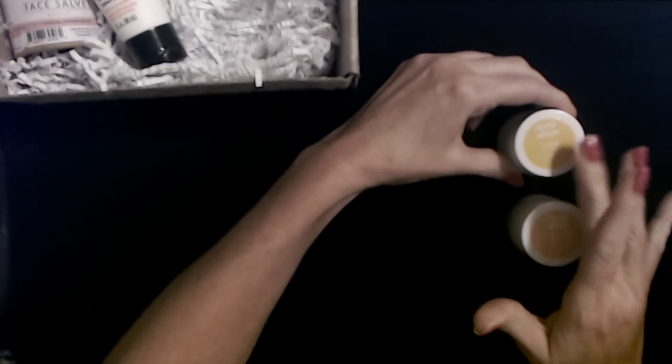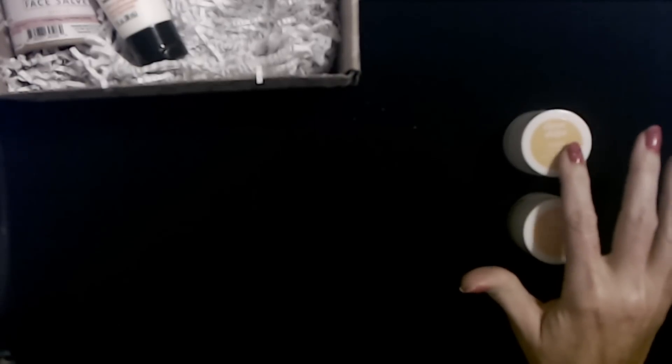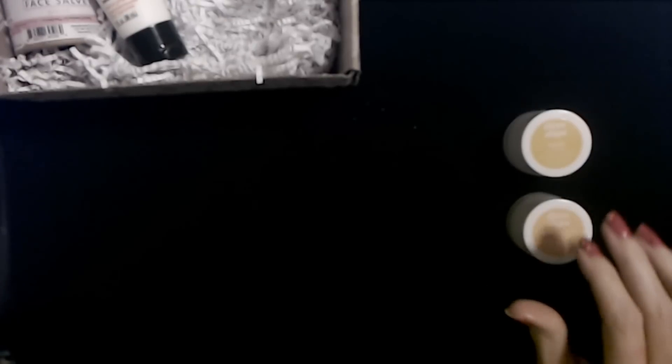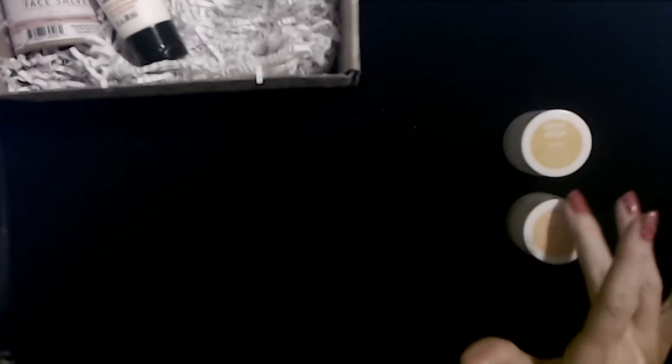I'm coming around on the whole lip exfoliator thing. The first ones I tried were really rough — too abrasive and I didn't like them. This one is really gentle; it's not quite as gentle as the other one I tried recently, but it's not bad at all. So this is our lip treatment kit from Three Ships — I'll definitely use those.